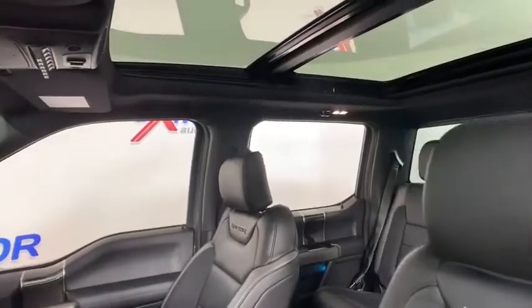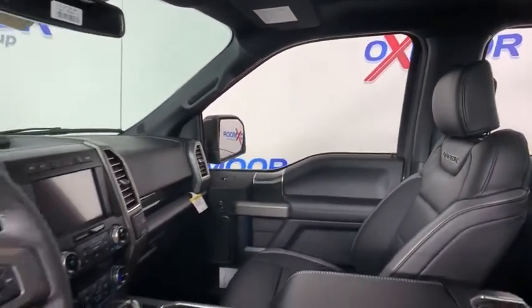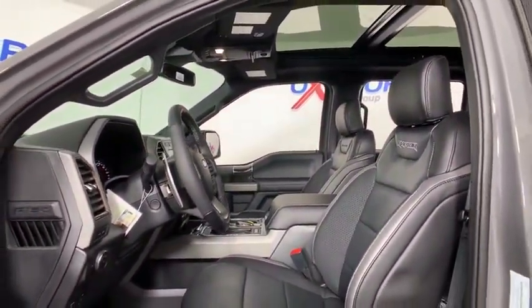Here are some of this vehicle's great options: Traction control. Remote engine start. Dual airbags. Leather-wrapped steering wheel. Power steering. Four-wheel disc brakes. Universal garage door opener.